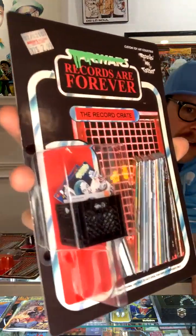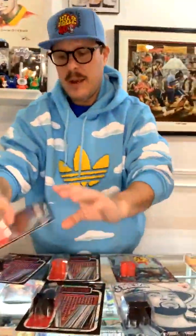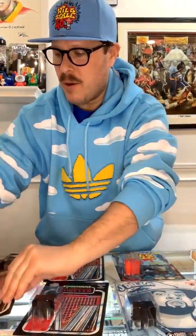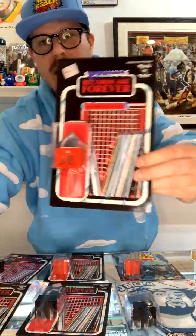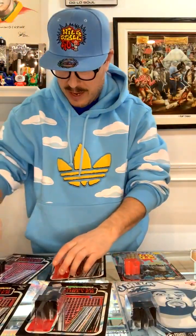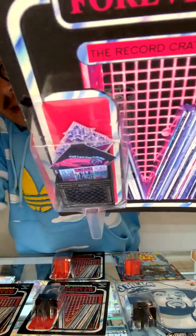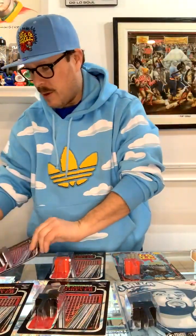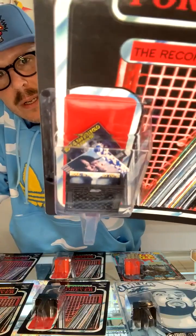You got the Doom — the Black Crate with the Doom. You got the De La Soul 3 Feet High and Rising Crate with the Red Crate. Another Red Crate — Sugar Hill Gang. Ooh, look at that — Eighth Wonder is the other record, if you can see that in there. So each crate has two records in it. Look at that — Tribe Called Quest. We got Low End Theory and Midnight Marauders. And a Kool G Rap, Road to the Riches.